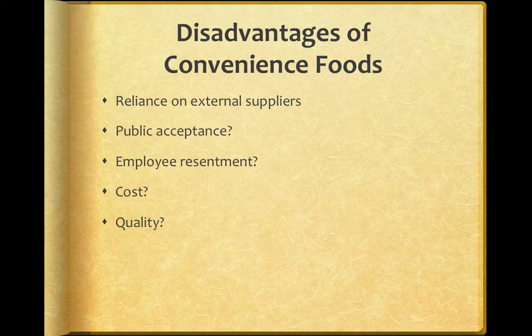You might have trouble with public acceptance. Not only do people not want things prepackaged, they might want to imagine you slaving away and making it in your own restaurant. They might also worry about the quality of something that's prepackaged. Sometimes employees could feel some resentment because you are removing an element of their profession. You might also be paying quite a bit more, and the quality may be inconsistent or subpar.